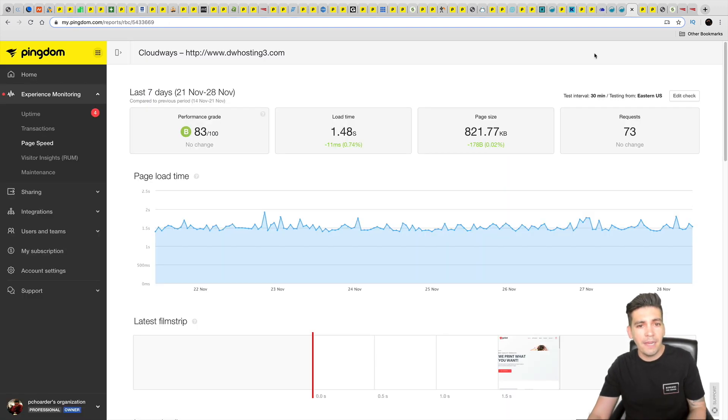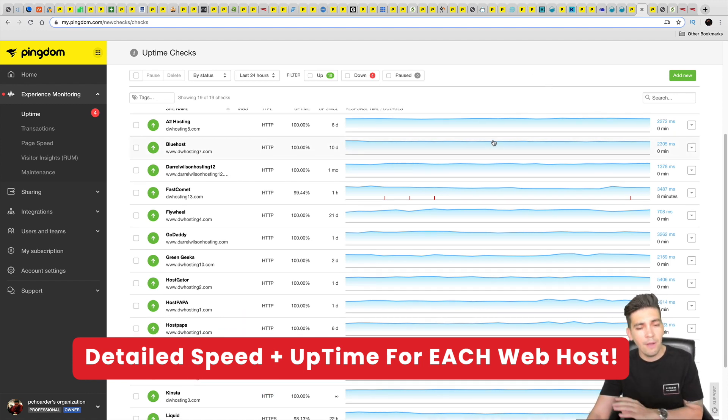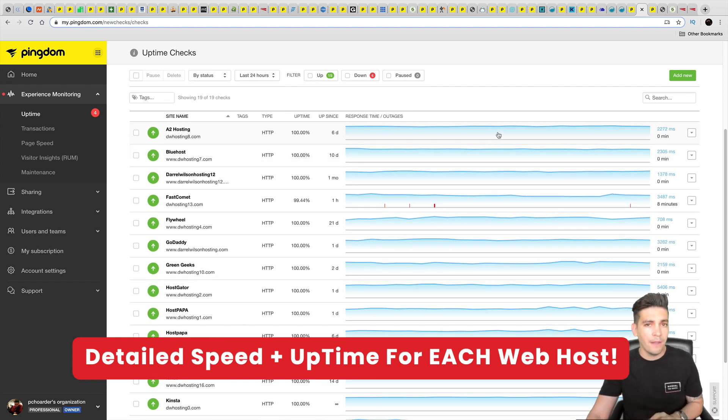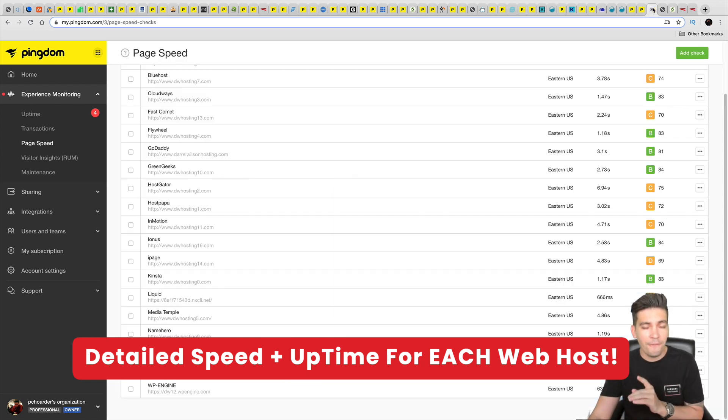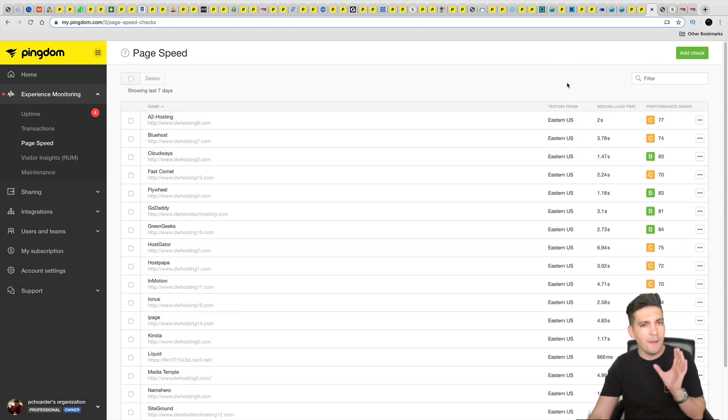I also used Pingdom to watch performance and speed. You can see how I'm monitoring all their server response times, monitoring their uptime, and finding out how fast every single company is, to give you real, accurate, non-biased results.